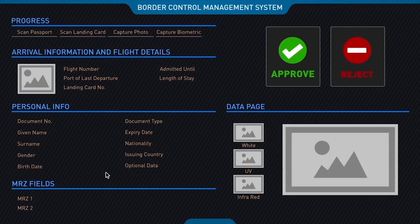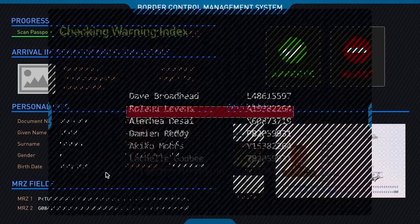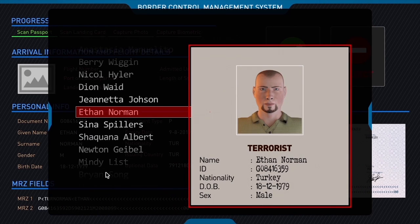The border control management system is a powerful tool for the border force to protect border security. The built-in automatic fingerprint and warning index matching functionality helps to prevent known criminals from entering or leaving the country undetected.